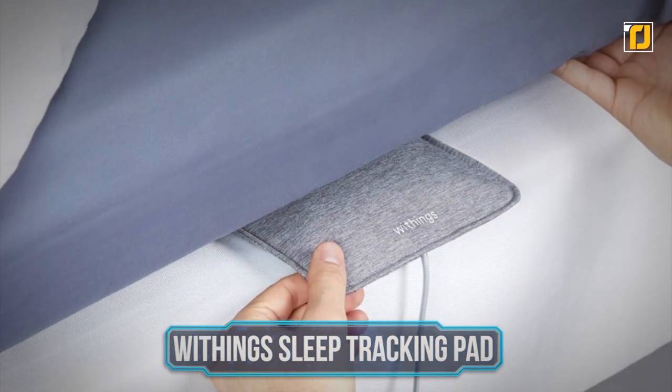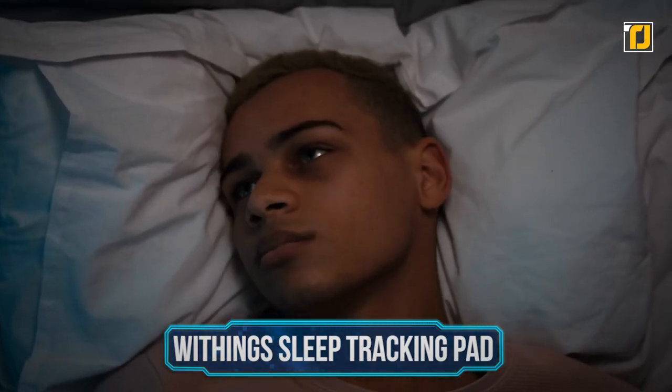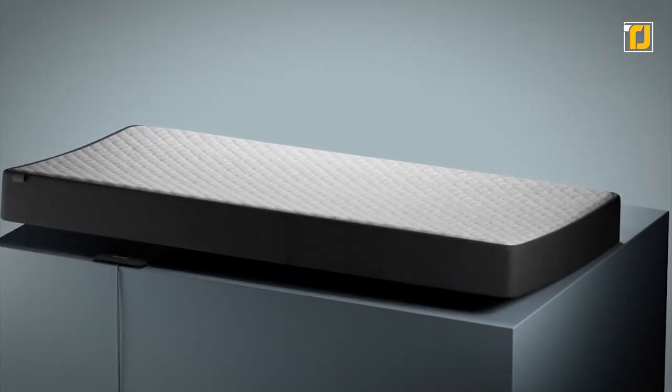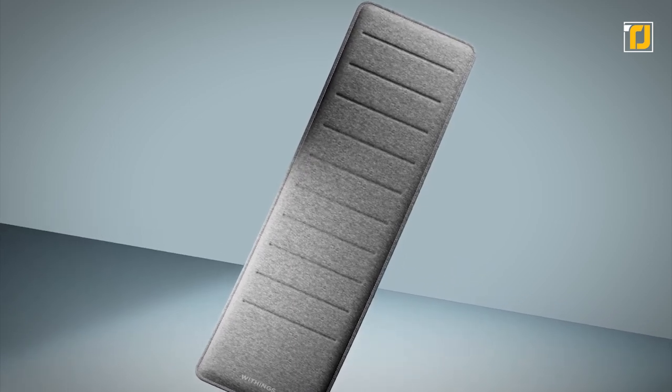Number 5: Withings Sleep Tracking Pad. If you've tried tracking your sleep patterns in the past, you know how tough this process can be. With the Withings Sleep Tracking Pad, your efforts don't require anything complex, as the sensor goes under the mattress.